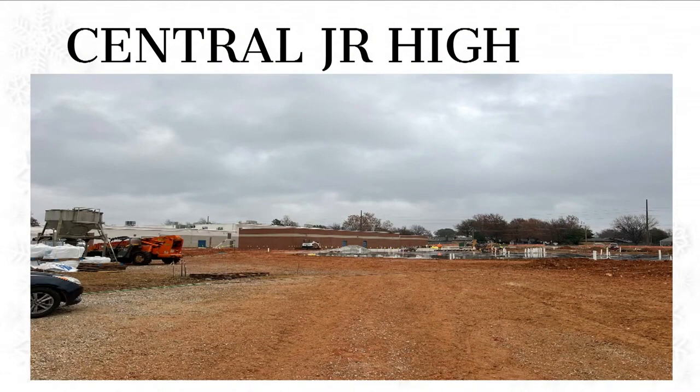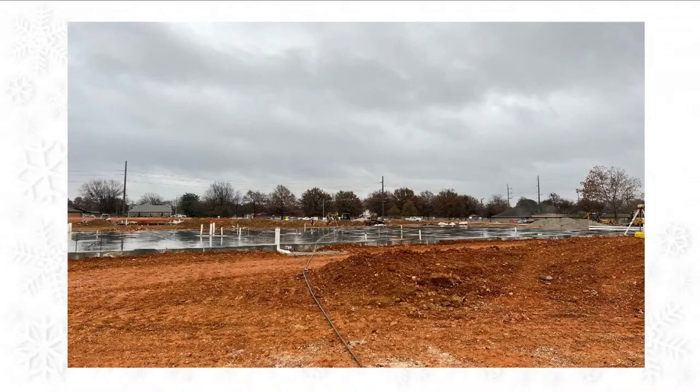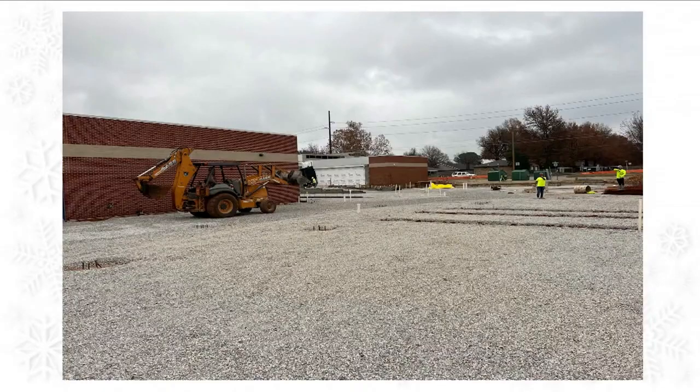Central Junior High — they do have some slabs poured, and that's to the south of the building. So that's the southwest wing. That's a closer view of it. This area, they will start pouring that this week. Those are pier holes in the middle — those will be for structural steel.